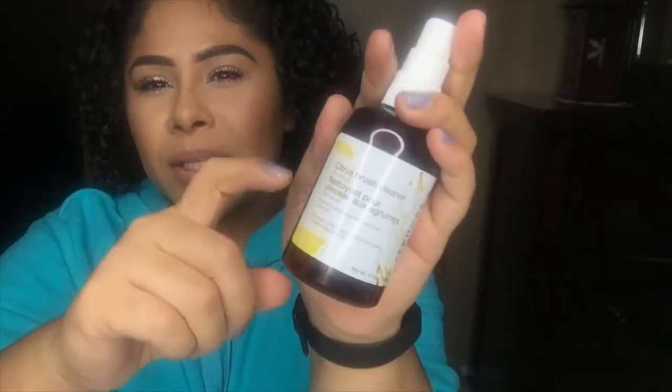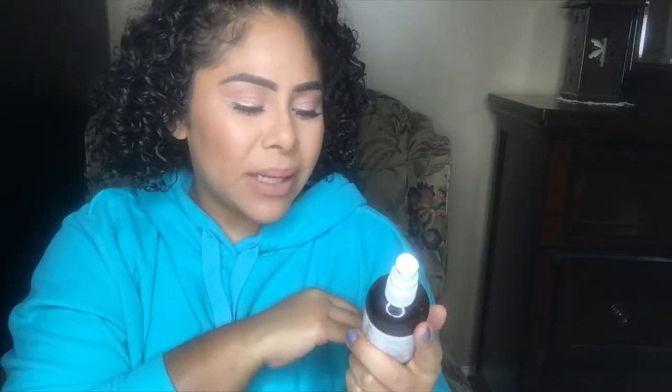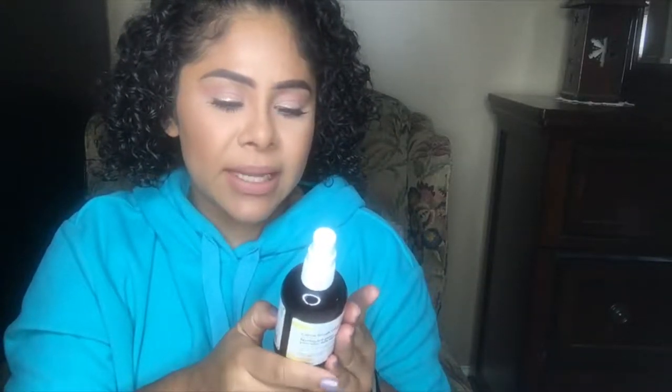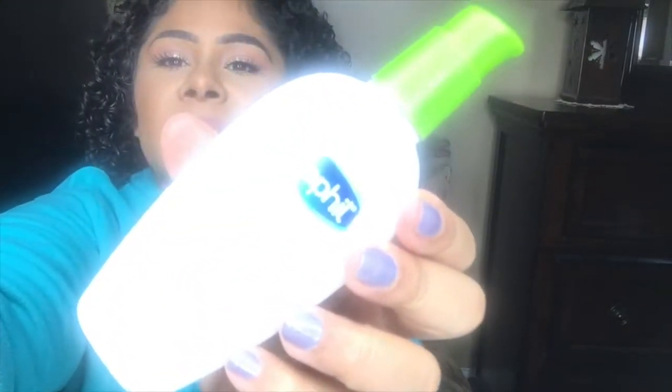The next thing is the Sephora Citrus Blush cleanser. I used to use the Cinema Secrets blush cleanser but I switched over to this one because it was more inexpensive. I like how it smells and I like that it's more natural — the Cinema Secrets is very alcohol-y. This one has fresh citrus oils, which is what really caught my attention. I already have a brand new one sitting next to my makeup brushes. I think it retails for about eight dollars and it's lasted me since April.